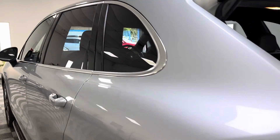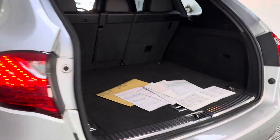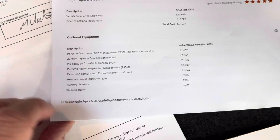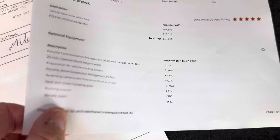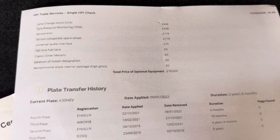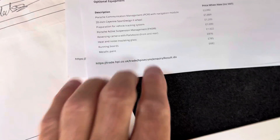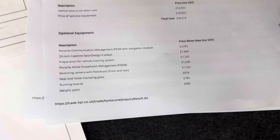It has acoustic glazing, which is a factory option obviously, so it's double glazed. Here is the HPI report with some of the extras. Heat and noise insulating glass — Porsche quality — an £816 option.